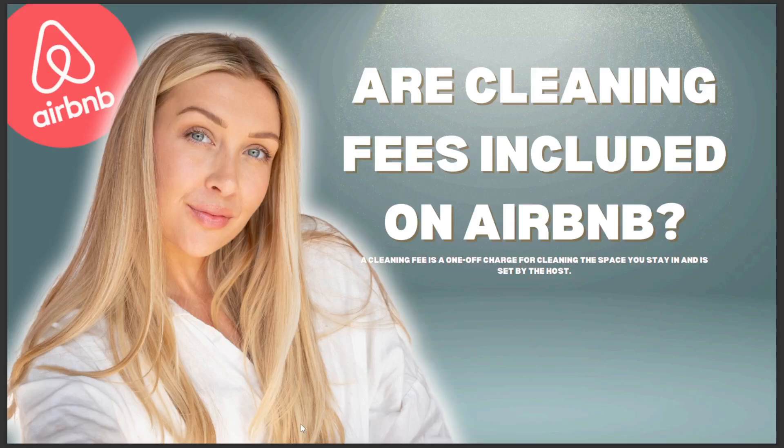In today's video we're going to talk about whether cleaning fees are included on Airbnb. The answer is: a cleaning fee is a one-off charge for cleaning the space you stay in, and is set by the host.